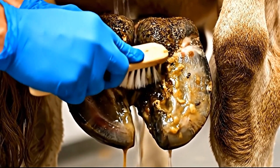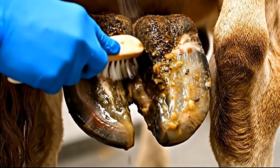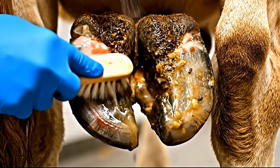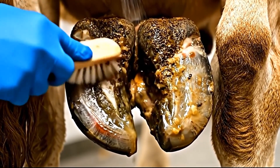Remember where we started? This massive infected cavity was filled with dangerous bacteria and contaminated tissue. From massive infected cavity to completely sterile and healing — this deep cleaning operation achieved total contamination elimination.